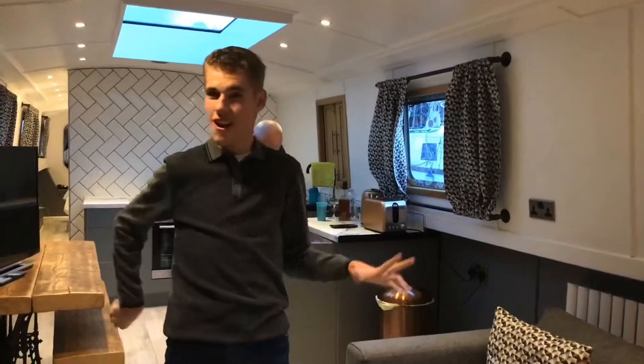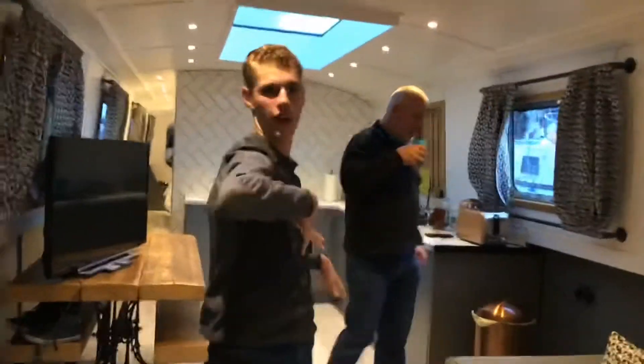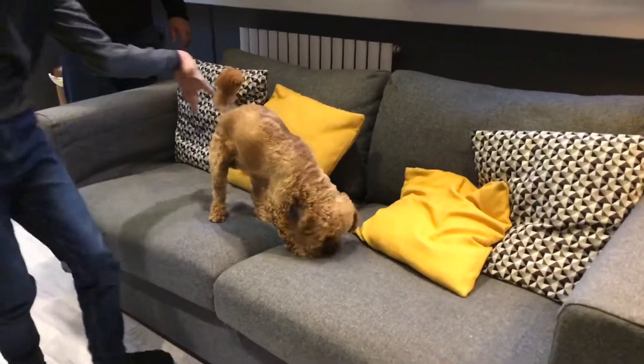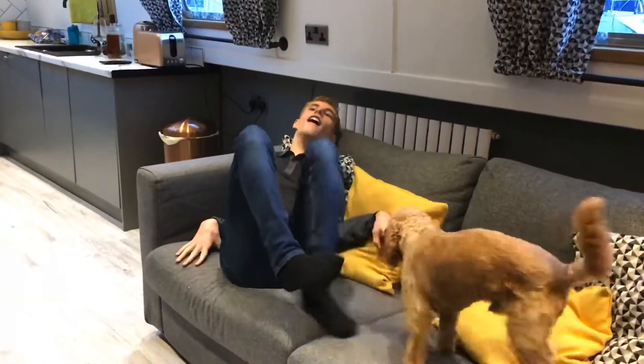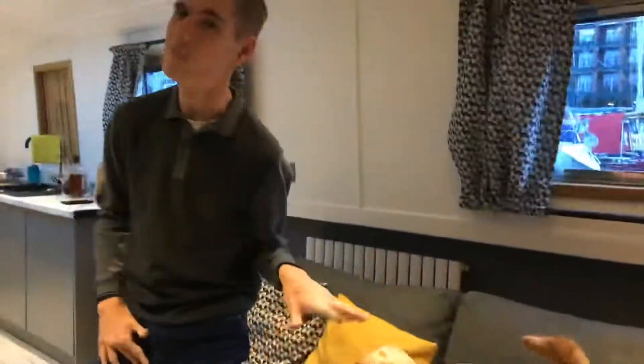Which allows me to take you further round. Finally, starting off here, we have a little pouch. Oh gosh, that's comfy. We've got a little couch.